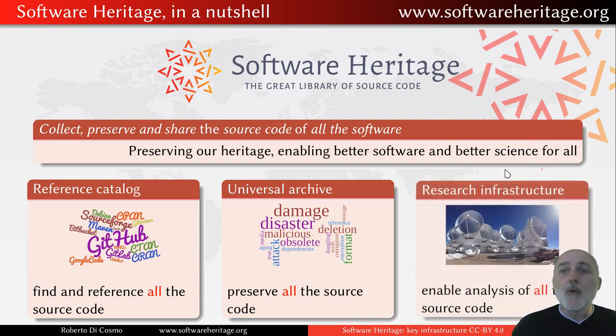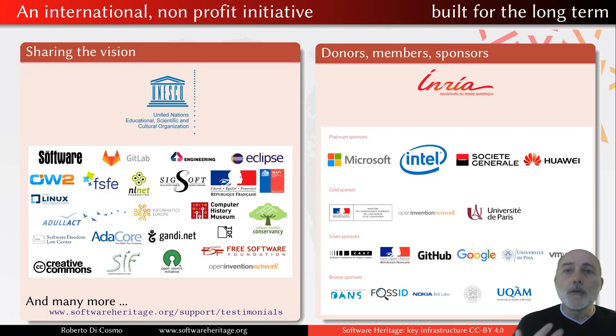Last but not least, we are also building the building blocks of a research infrastructure — a universal common research infrastructure that allows all of us to analyze, study, and look at the trends in all of the software source code ever built, including the one you are building right now, today. This is a long-term undertaking. It is an international non-profit initiative because open source software is a common and must not be handled only by private companies or only by a particular institution.